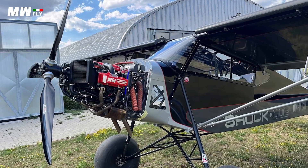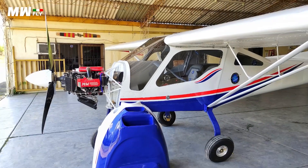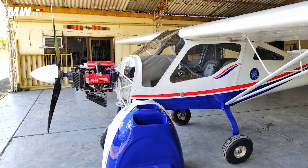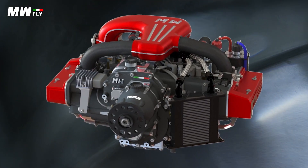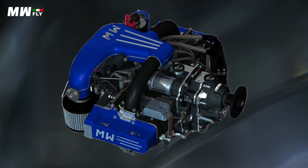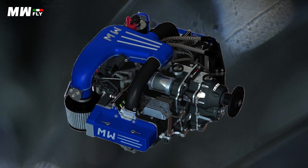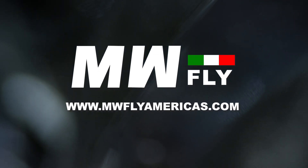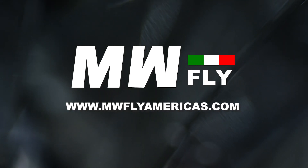Looking for a new generation of proven and efficient aviation power plants that boast modern engineering, electronic ignition, and both direct and gear drive systems? With 100 horsepower to 240 horsepower, the Skyline and Redline engines offer uncommon value in an overpriced industry. Whether you are looking for fixed wing or rotor, MWFly Americas has been established to service the American market with dedication and expertise. Visit MWFlyAmericas.com.